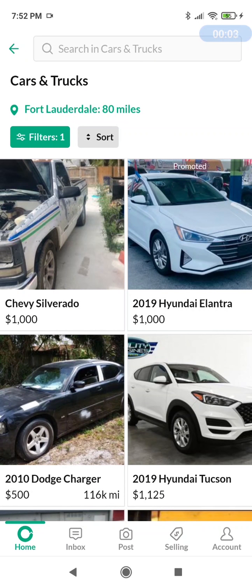Welcome back to the channel. We're still on OfferUp, Fort Lauderdale area, 80-mile radius, looking for cars and trucks for between $300 and $1,500. Let's jump right in and see what we're looking at.